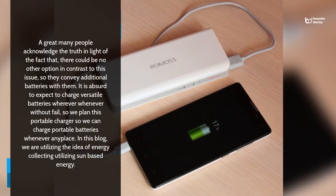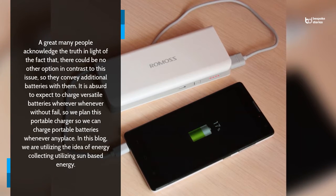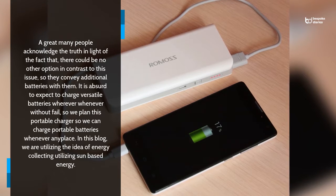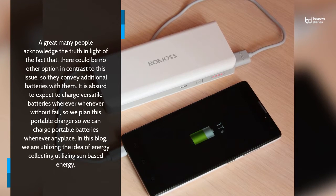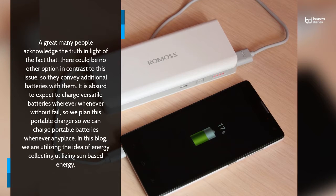A great many people acknowledge the truth in light of the fact that there could be no other option in contrast to this issue, so they convey additional batteries with them. It is absurd to expect to charge versatile batteries wherever whenever without fail, so we plan this portable charger so we can charge portable batteries whenever anywhere.